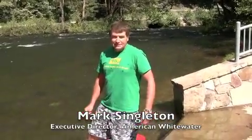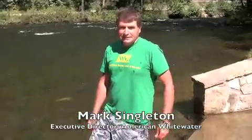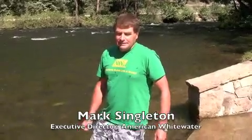This is Mark Singleton of American Whitewater, and we are at the Farabee put-in station on the Nantahala River. Something a lot of people who use whitewater don't really think about: how does the water get here?